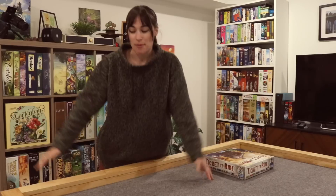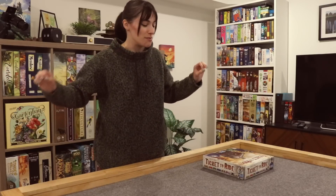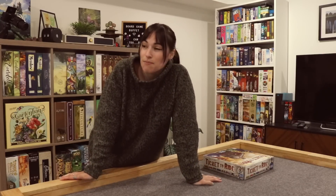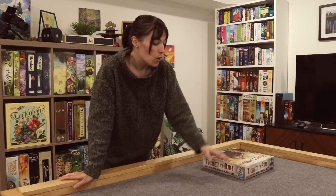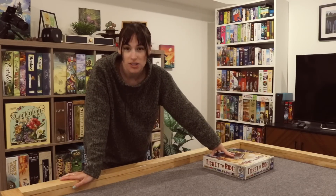Hey friends, it's Jenna! Welcome back to the Board Game Garden and welcome to another board game challenge. This challenge I'm doing today is a very chill one — I'm literally in sweats and we're just doing this for fun. We are going to be fitting as many board games into one box as possible. This is the one box challenge.